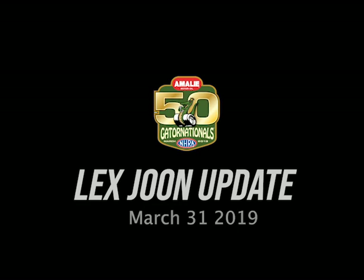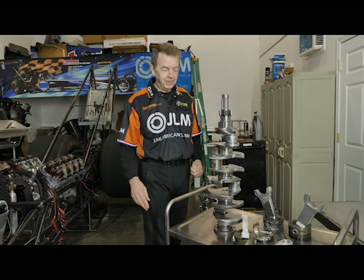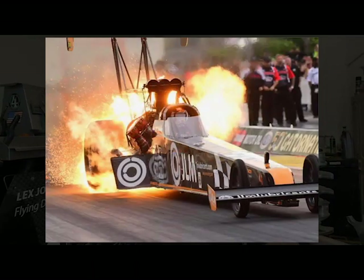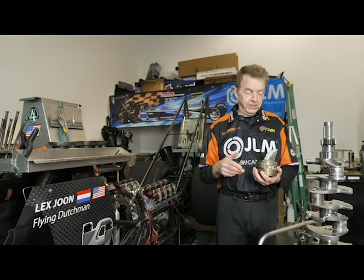We are in Lex June's Garage. A lot of people wanted to know what happened when we were at the Gaten Nationals — all the flame and fire and everything. So I wanted to explain a little bit what happened so it will answer a lot of your questions.